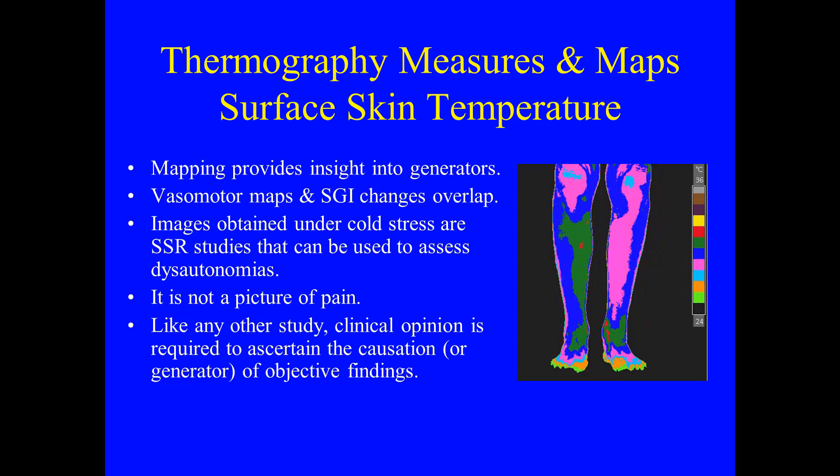Thermography measures and maps surface skin temperature. Mapping provides insight into generators. Vasomotor maps and skin galvanic component changes overlap. Images obtained under cold stress are sympathetic skin response studies that can be used to assess dysautonomias. It is not a picture of pain. Like any other study, clinical opinion is required to ascertain the causation or generator of objective findings.